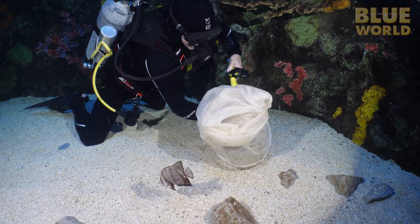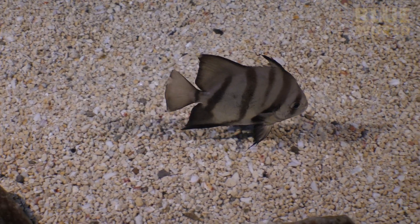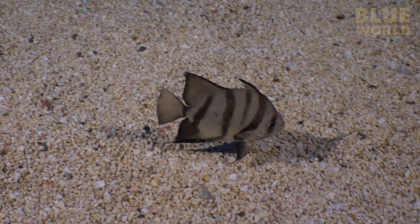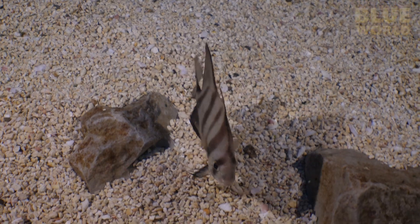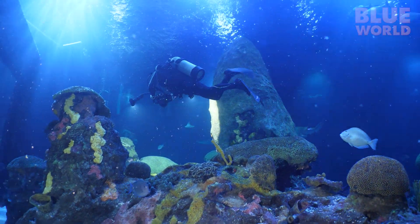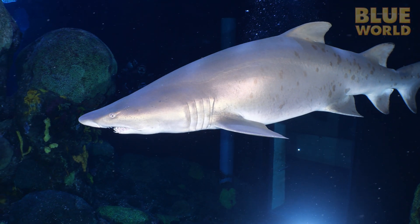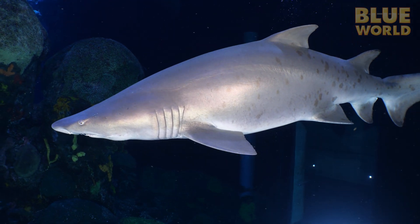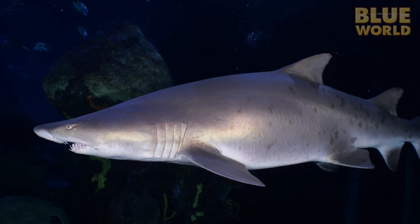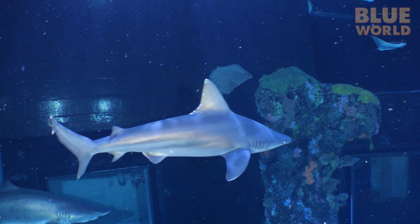On the way back, we take the scenic route to get a better look at some of these awesome sharks. There are sand tiger sharks — always a favorite in large aquaria because they look so mean, but they are actually really mellow. There are also sandbar sharks, distinguishable by their tall dorsal fin.